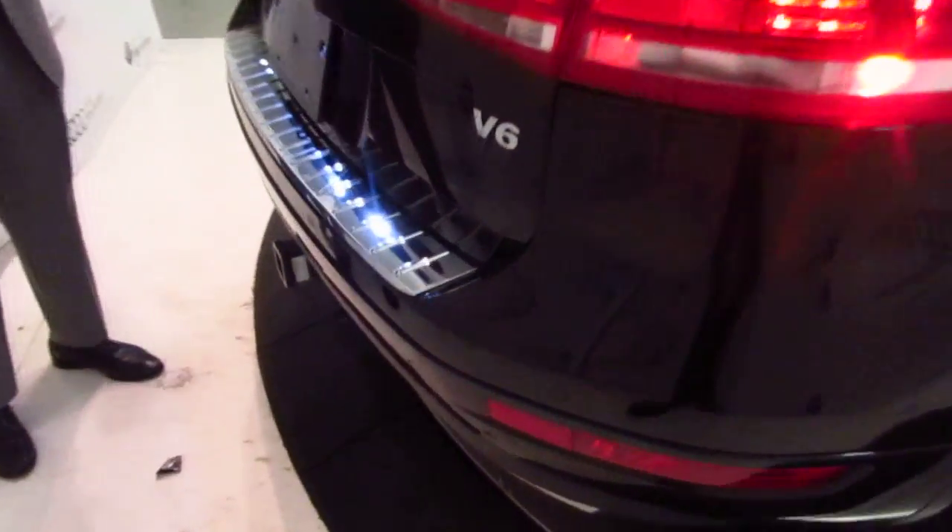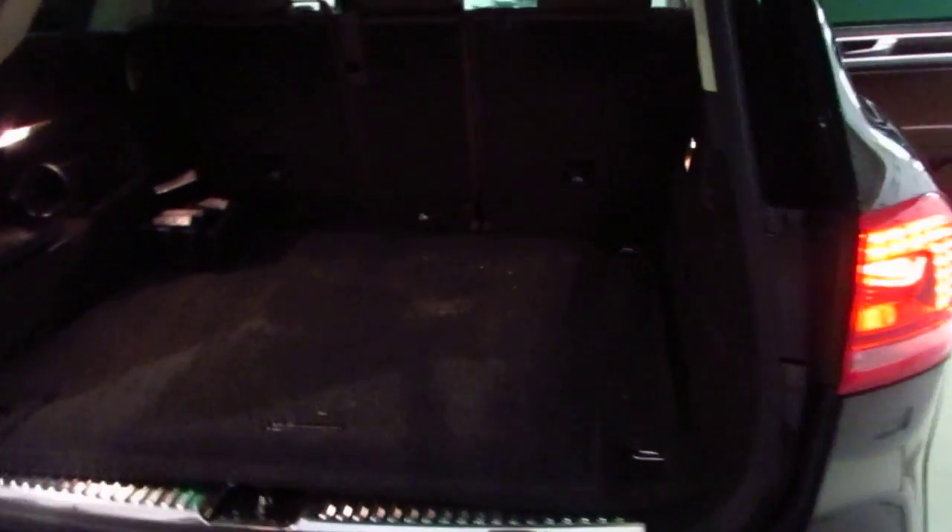Back here you're going to notice the parking sensors, LED tail lights, power lift gate, trailer hitch, and plenty of cargo space. The seats offer a 60-40 split in the back, as all Volkswagens do.